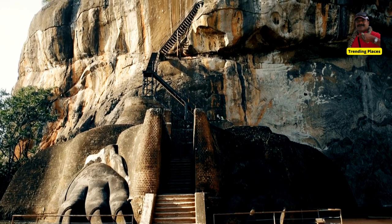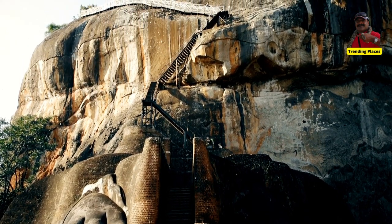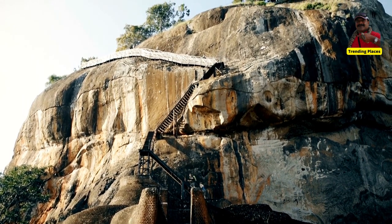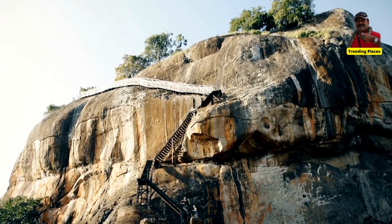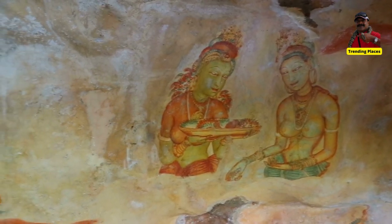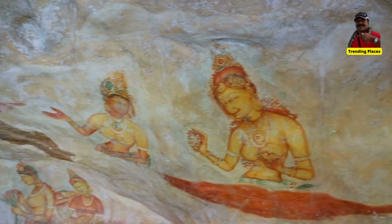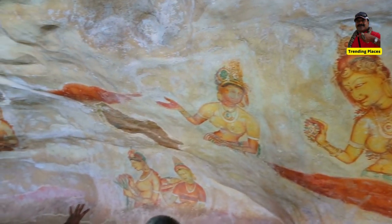Once arrived at the top of the rock, enjoy the incredible 360-degree view over the whole area. Every corner has its own unique view. Try to spot some areas you have just visited in Sri Lanka.